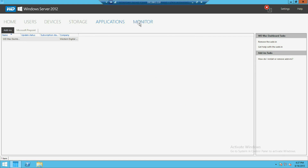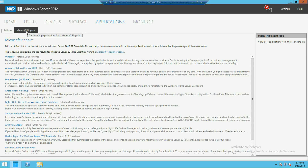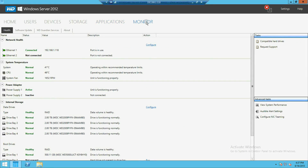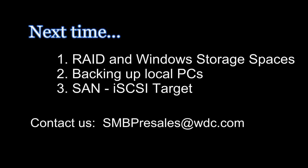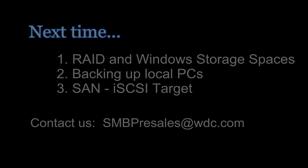On the Applications tab, there's a growing number of productivity tools that you can use. WD provides its own WD Monitor where you can look at the health of a drive and configure RAID or Windows storage spaces. In our next installment, we'll be covering some more advanced topics. If you have something you'd like to see, contact us at the email alias provided. Join us next time for more WD Sentinel basic training.